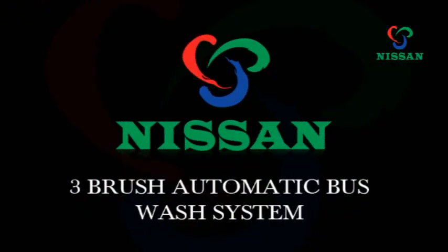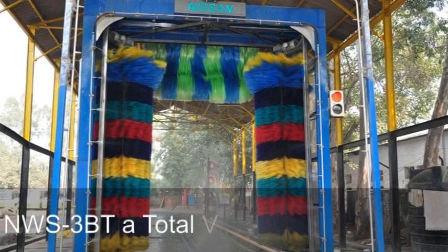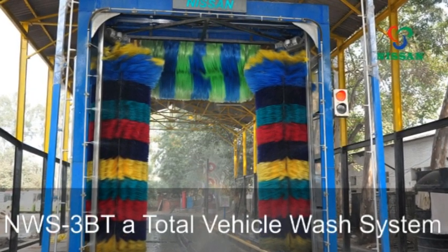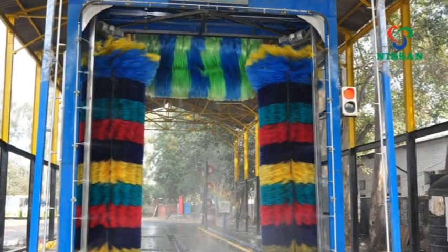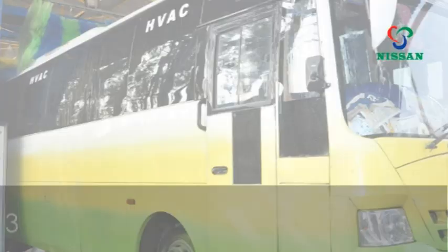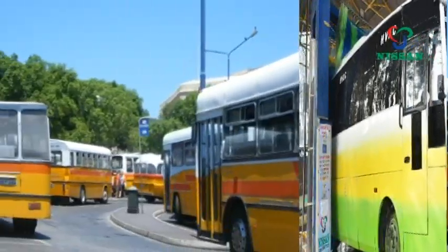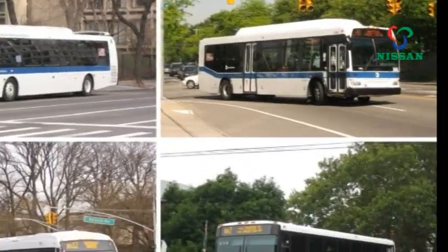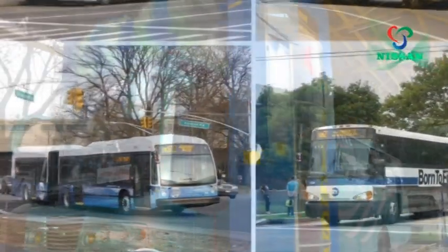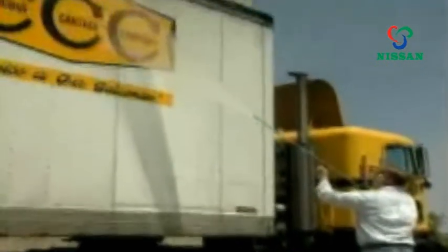Nissan Clean India is proud to present the NWS 3BT, a total vehicle wash system. The 3-brush automatic bus wash system is designed to clean any size of buses in a fleet, even multi different size buses. The NWS 3BT can handle them all, keeping your buses clean and looking good.